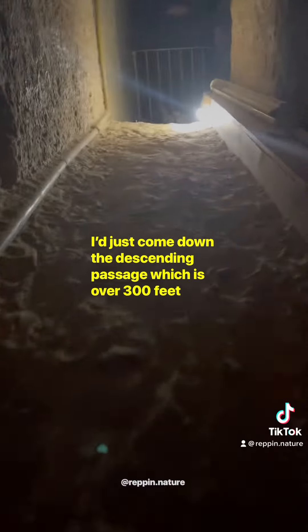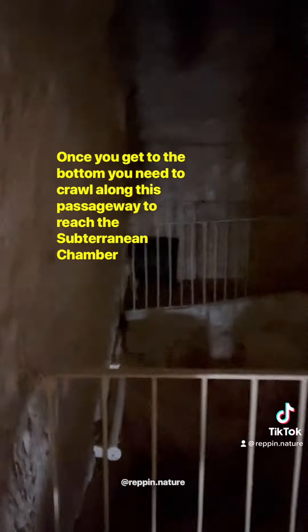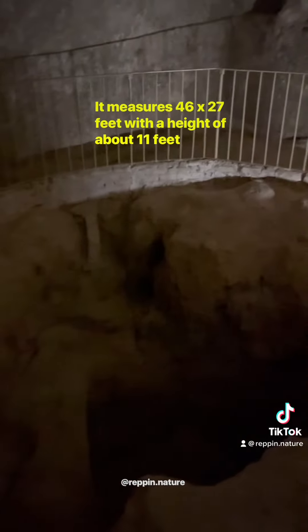I've just come down the descending passage, which is over 300 feet. Once you get to the bottom, you need to crawl along the passageway to reach the subterranean chamber. This large chamber is a very strange space.